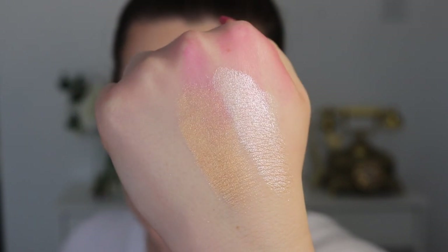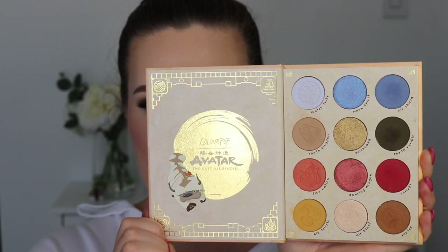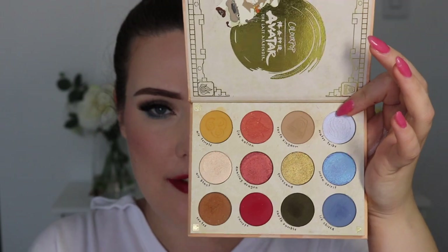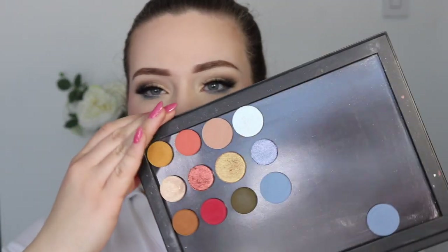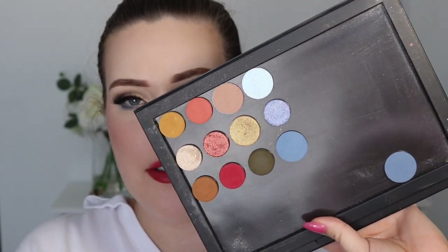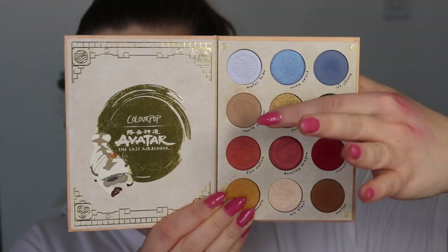Now let's move on to the eyeshadow palette and the dupes I found. If you have yet to see the eyeshadow palette, it looks almost like a book on the outside — so cute, so pretty. And if you flip it over, you have individual color stories in the columns that make it super easy to create a look. In comparison, here is my duped palette — it's pretty similar, but there were a couple shades I just couldn't do very well. I have two options for that matte blue color, that's why there's another one there. ColourPop lists their shades in the direction of the book, so that's how I'm going to go through them.